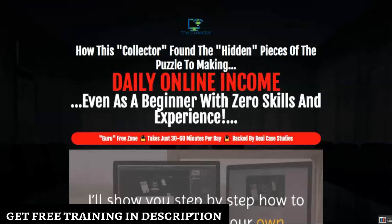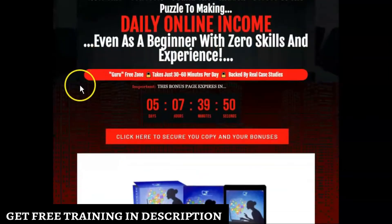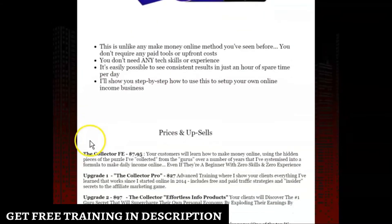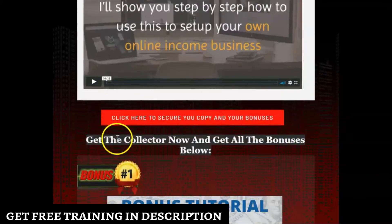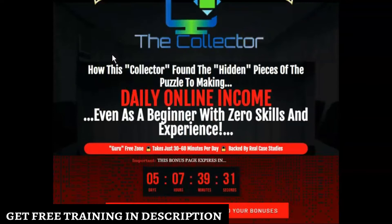Before we start the review, I want to show you the bonuses I handpicked for you in appreciation if you buy The Collector through my link. If you click on the link in the description, it will take you to a page. You can scroll down and click any of the red buttons on that page to access the sales page and purchase The Collector.